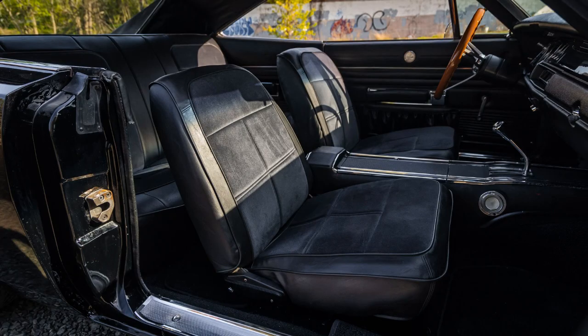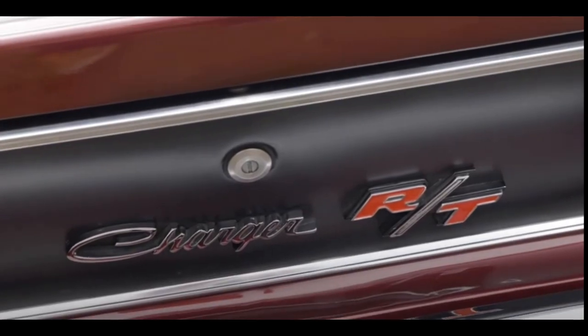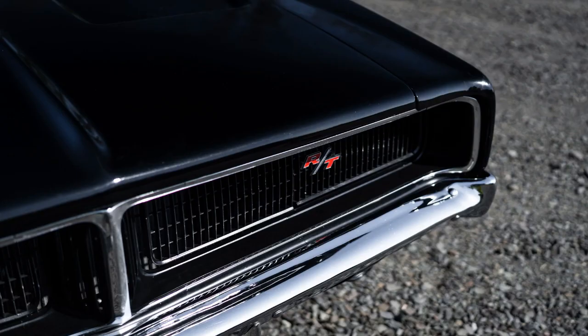The Charger's interior was different from all other cars, with a full-length center console and all-bucket seating front and rear, inspired by the 1960-1962 Chrysler 300, and was similar to the 1964 Pontiac 2 Plus 2.